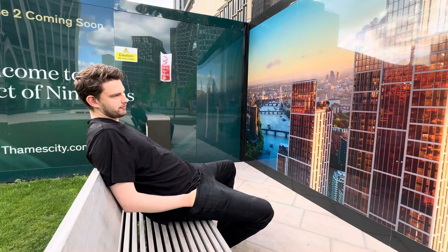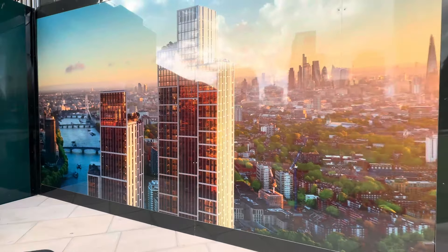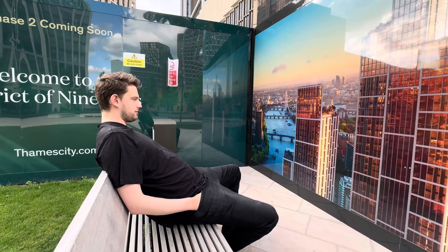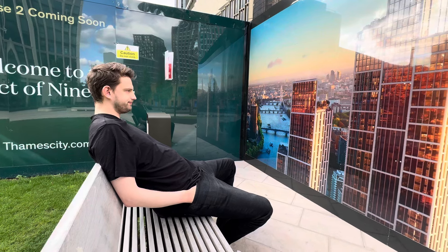From a distance you might think this is alright. This is about a 2k image — yeah, a low res image.